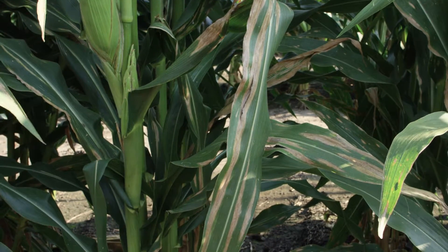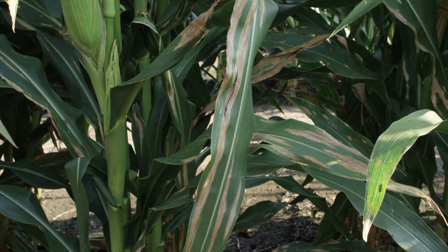Northern Corn Leaf Blight has a very unique looking lesion on the leaf. We typically describe them as cigar shaped — they're kind of long and elliptical and have kind of blunt or rounded ends.